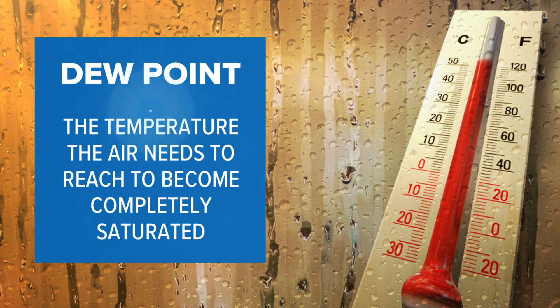Dew point is the temperature that the air needs to reach to become completely saturated — in other words, when temperature and dew point are equal, the relative humidity is 100%. Dew point is strictly a measurement of how much moisture is in the atmosphere.